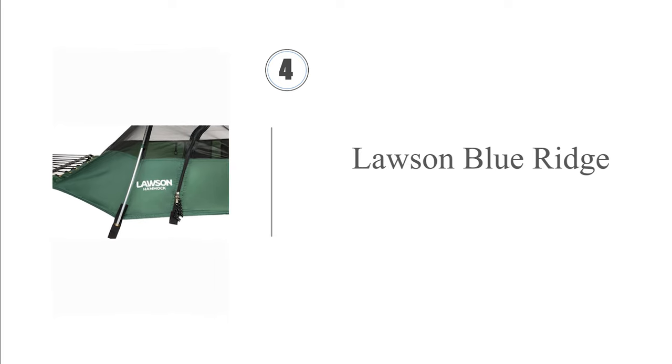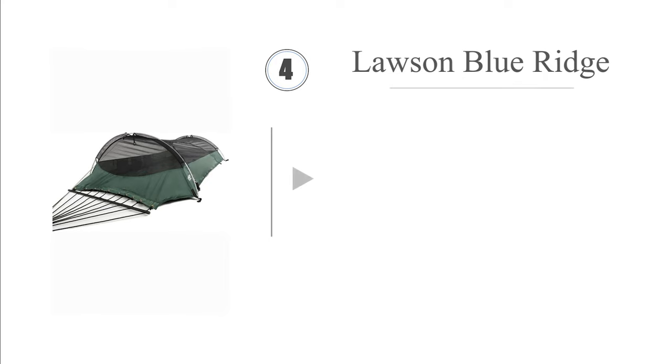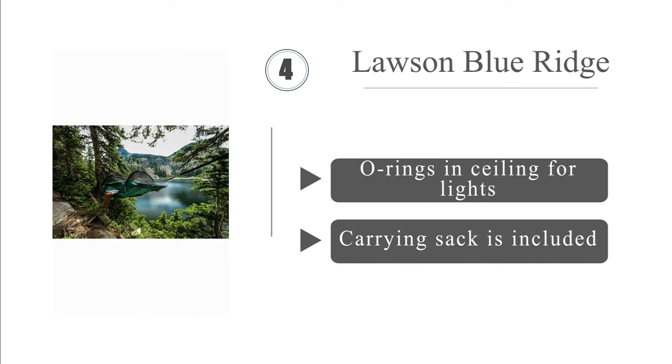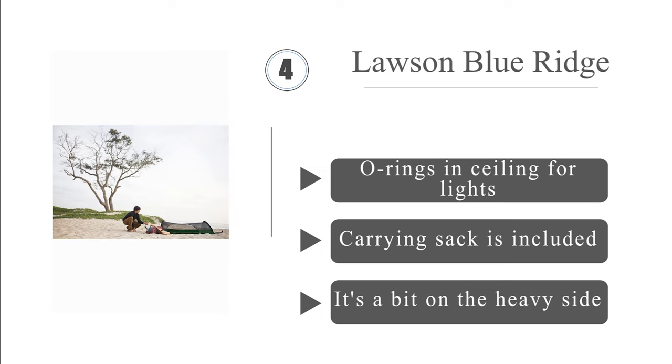At number 4: the hybrid design of the Lawson Blue Ridge allows it to be suspended between two trees or placed on the ground for use as a tent, facilitating a wide range of camping options. A spreader bar system keeps it perfectly flat, making it easy for you to stretch out. It boasts O-rings in the ceiling for lights and includes a carrying sack. However, it's a bit on the heavy side.